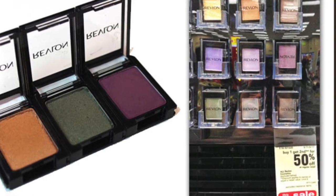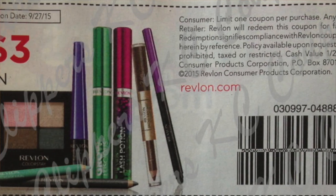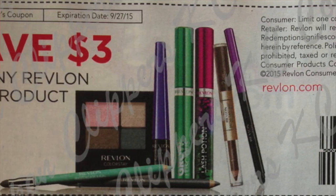The last freebie at CVS this week is on the Revlon Eyeshadow Colorstay Shadow Links. They are regular priced at $3.19 and are buy one get one half off this week. You use two of the $3 off one coupons from the Smart Source 9/13, and it ends up being a $1.22 money maker for every two eyeshadows you buy. There is a limit of six for this deal, so if you have six coupons you can buy six eyeshadows and it will be almost a $7 money maker — a really, really good deal.